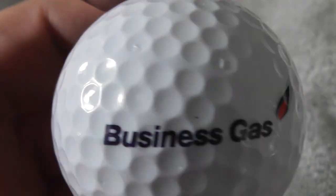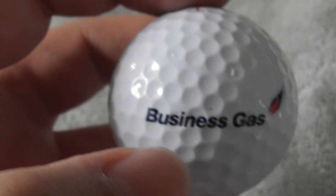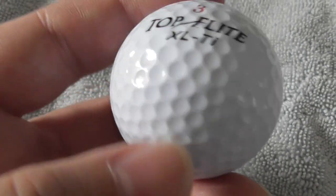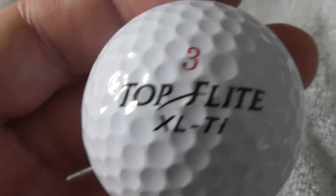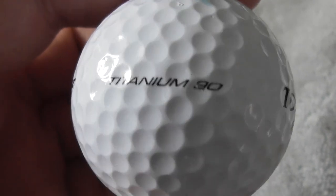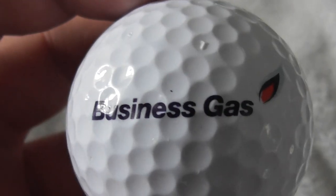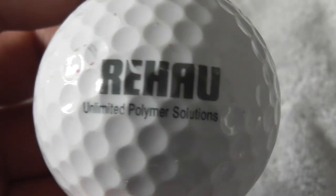Next: Business Gas - not British Gas, Business Gas. I've not seen Business Gas promoted as a logo anywhere in England before. Is that an English company or an American company? In England we've got a company called British Gas, but nothing called Business Gas promoted like that.